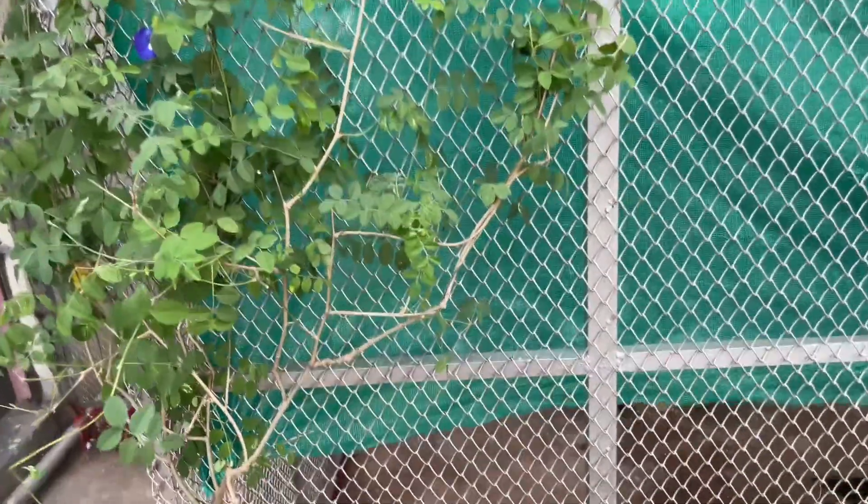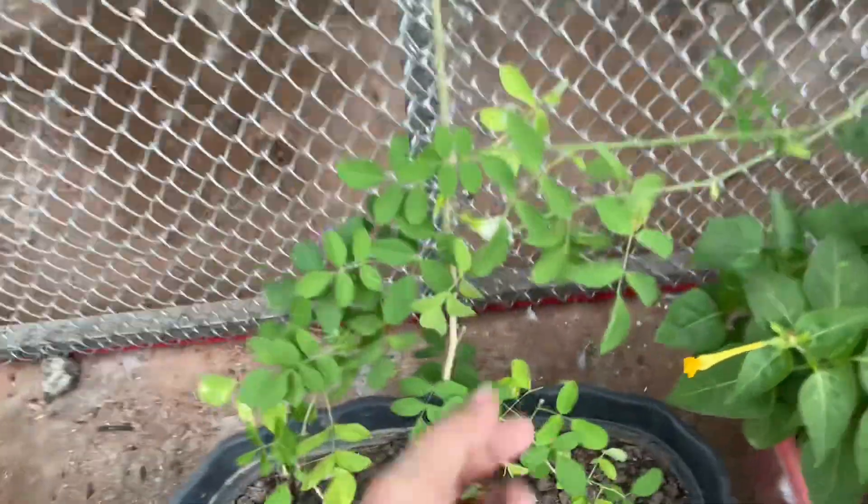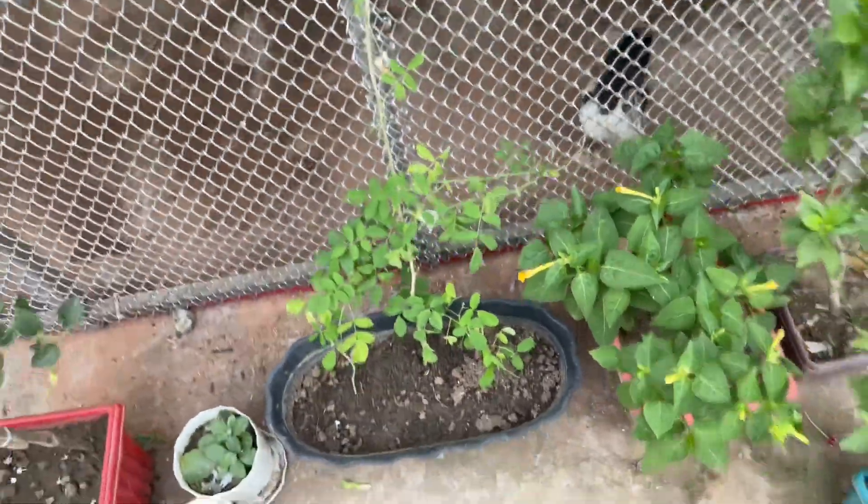This is a purple color. This is a white color. We have a lot of flowers. We have a link in the video description.